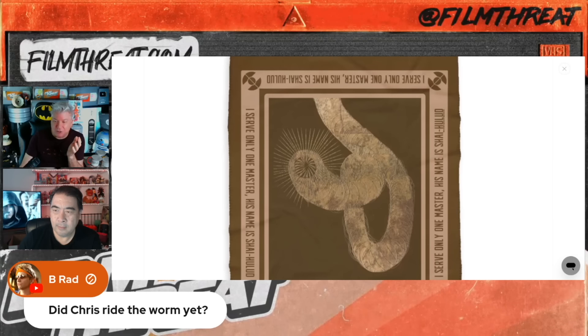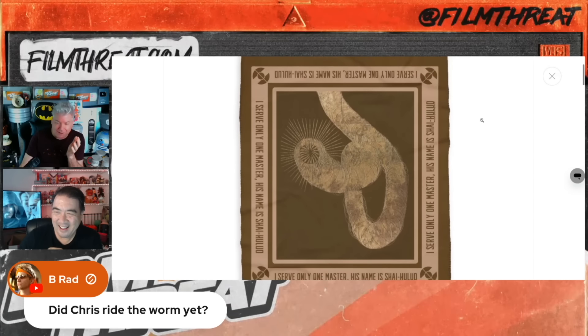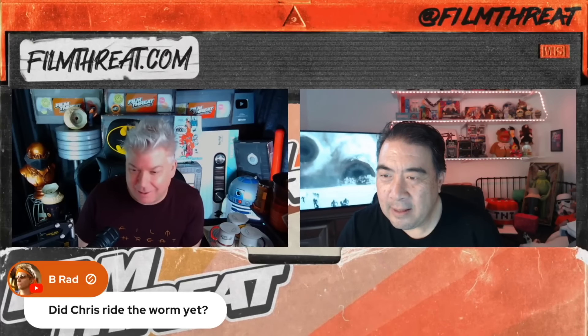People in the chat are roasting me right now, and that's okay. I get it. I'm just super excited that there's so much Dune merch to explore.